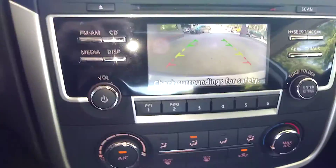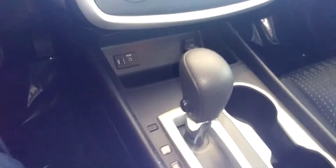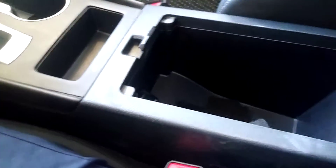You can put it in reverse and you can see the backup camera. USB auxiliary ports. Nice big console with a power outlet.